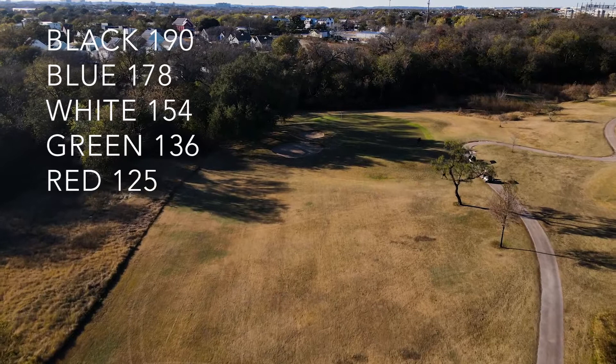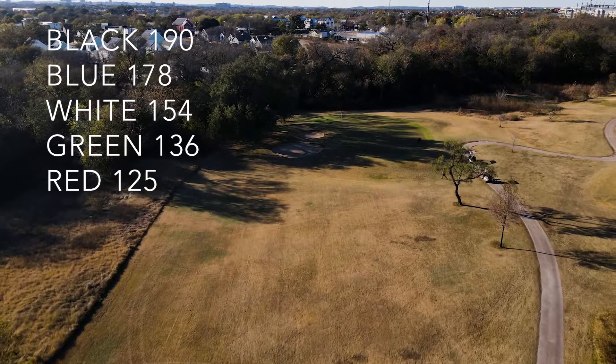Be wary of the cart path on the right, as I have seen a few balls bounce onto it and then right into the rough.